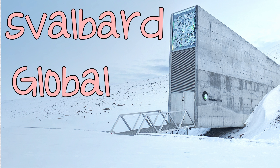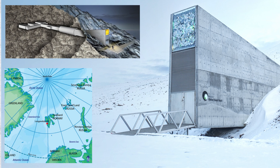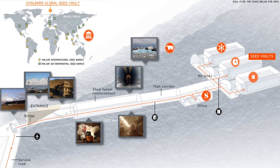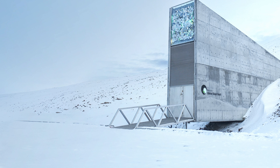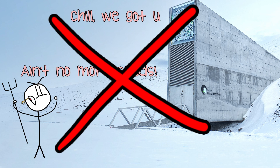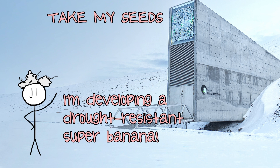Take, for example, the Svalbard Global Seed Vault. Located near the North Pole, this Arctic storage facility contains the largest collection of agricultural biodiversity yet assembled, designed to protect valuable crops and plant species in the event of global disaster. This doomsday vault currently contains over 930,000 samples. The goal of the Svalbard Seed Vault is not to be an emergency stockpile of seeds in case the farmers of the world run out, but rather to be a bank of genetic diversity, lending seeds to scientists and farmers trying to develop new disease-resistant varieties or subspecies that can thrive in new, more difficult climates.